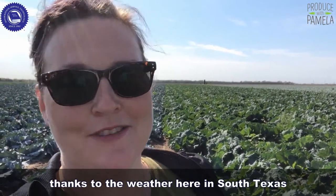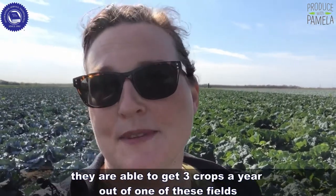Thanks to the weather here in South Texas, they are able to get three crops a year out of one of these fields.